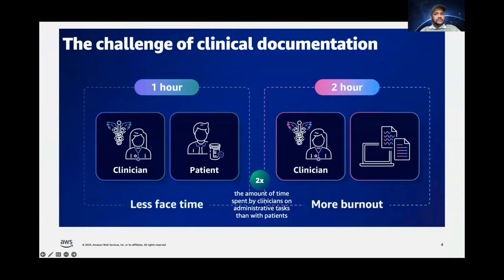Every one hour that a clinician spends with a patient, they spend twice as much time behind the desk doing administrative tasks like clinical documentation. We're not just talking about paperwork — this is actually taking their valuable time away from patient care. 60% of clinicians reported that they're facing burnout due to excessive documentation workload. Obviously, patients are also not very happy with the lack of compassionate patient-provider interaction. The key question many organizations are asking is: can we use the latest technologies to effectively solve this problem in a responsible way?